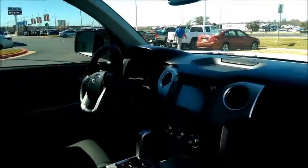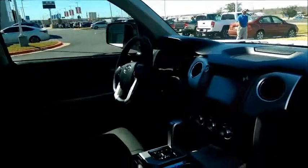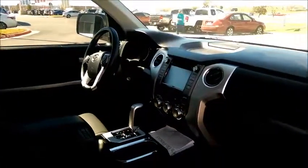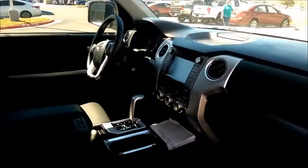So call me back and let me know if y'all can make it in, if y'all are thinking about this SR5. I know we can add leather to it, like we said, at dealer cost. Or let me know if you want to pull the trigger on that Platinum — I'm certain we can put some numbers together for you that you'd be happy with. Call me back, 512-554-9910. Thanks.